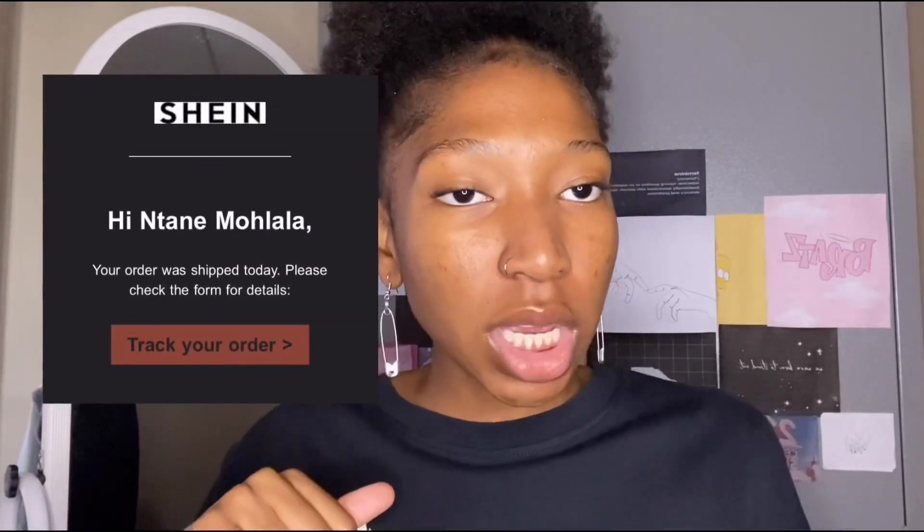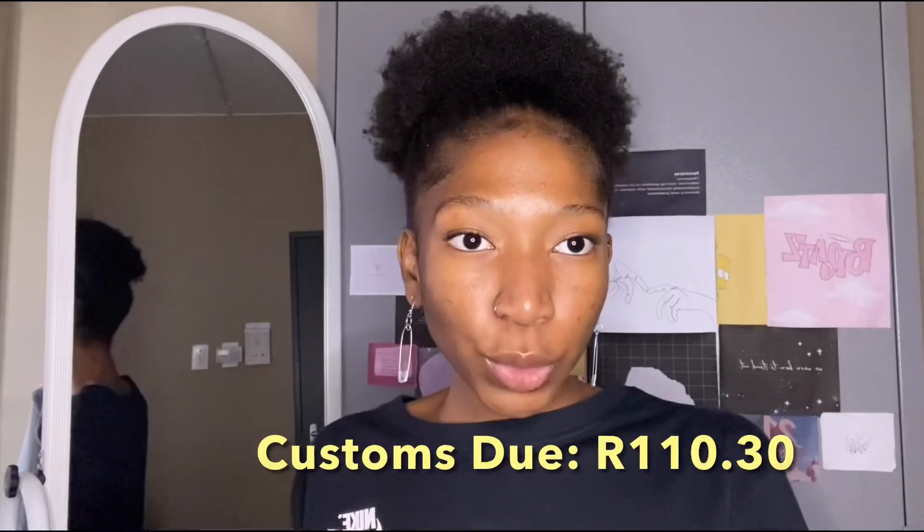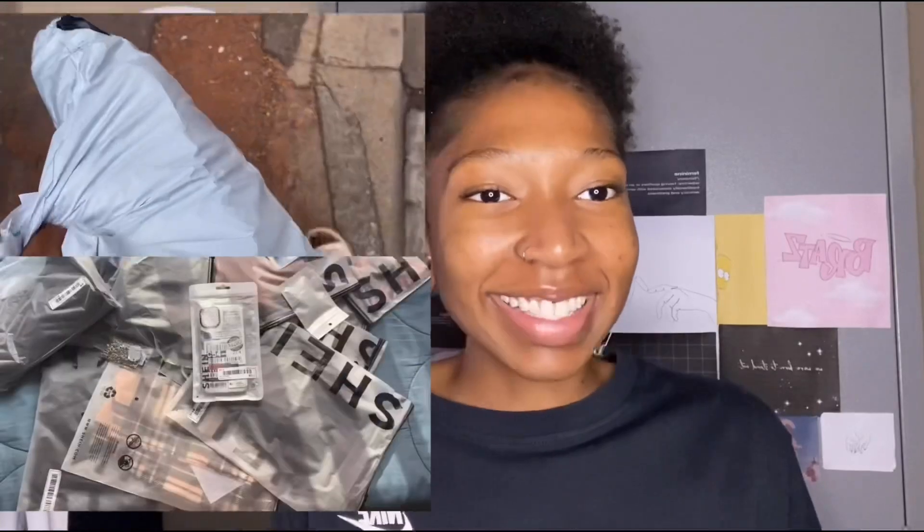I placed my order on the first of November. On the fourth I was told my package had been shipped, and about two days later I was sent my customs fees. I paid and it was delivered by Buffalo. The day after paying, everything got delivered — it was all pretty exciting and very efficient. I ordered on the app.